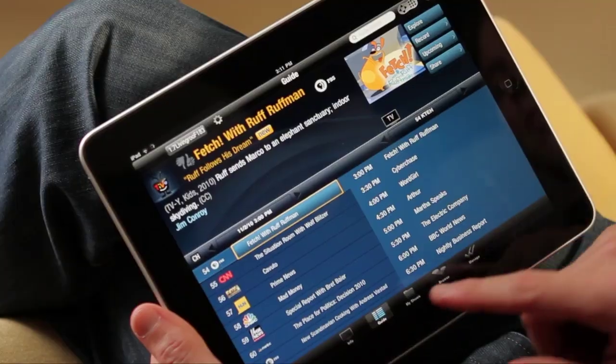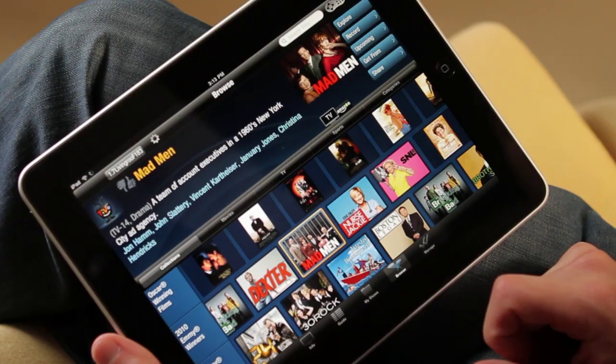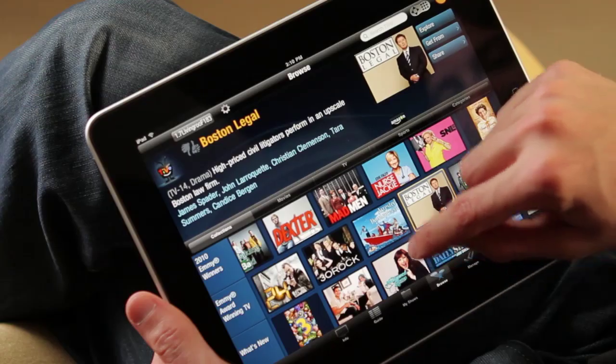Info, Guide, My Shows, Browse, and Manage. So it's incredibly fast and easy to jump around and explore.